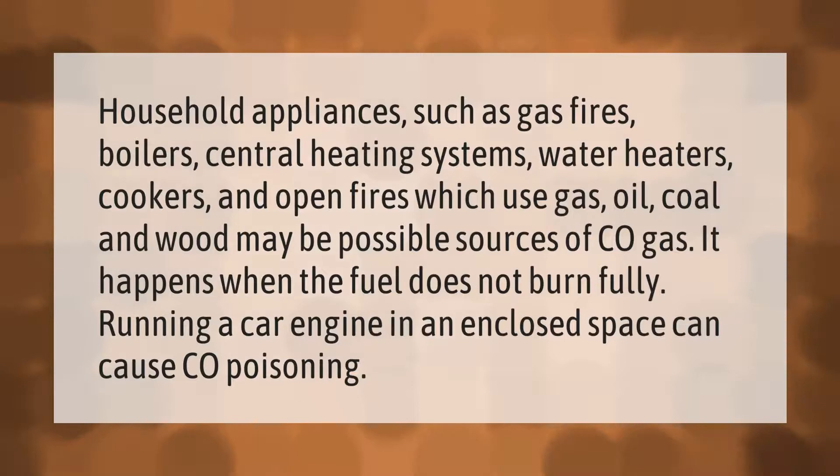Household appliances such as gas fires, boilers, central heating systems, water heaters, cookers, and open fires — which use gas, oil, coal, and wood — may be possible sources of CO gas. It happens when the fuel does not burn fully. Running a car engine in an enclosed space can also cause CO poisoning.